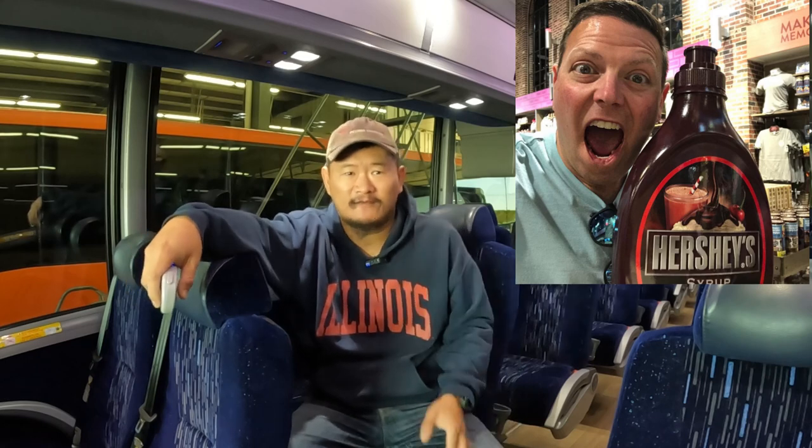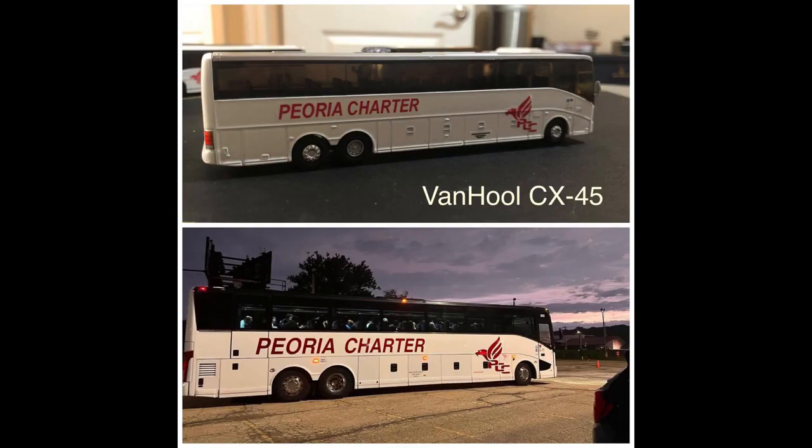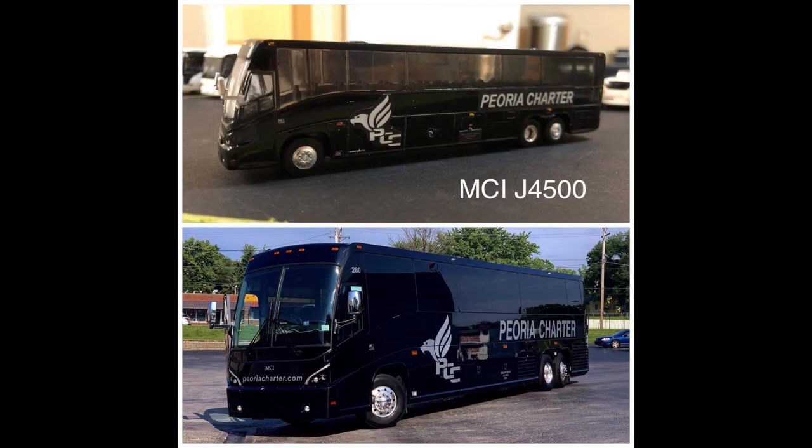Hey guys, before I get started on today's video, I just wanted to give a huge shout out to Travis Spiva. Travis is a bus nut that has basically recreated Period Charter's entire fleet — the company that I work for — in model buses.